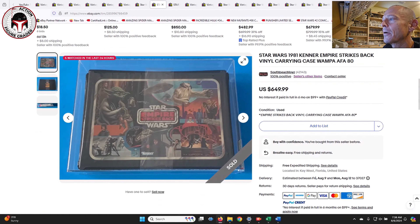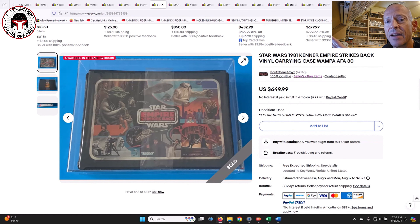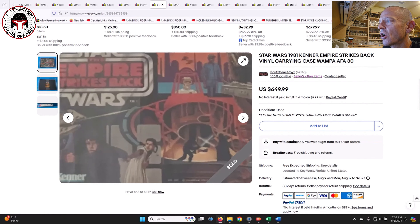This next one was bought through my buy-it-now alerts - the ESB carrying case, graded AFA 80, factory sealed. You can see the plastic strip wrapping it. This is from another favorite seller, South Beach Toys - very trusted, I've bought several items including baggies from them. I know this seller watches my videos as well. This one had the Wampa in the top right corner - I feel like this is the harder to find of the two carrying cases. There's one with Yoda in the upper right and this one with the Wampa, but I personally prefer this one.